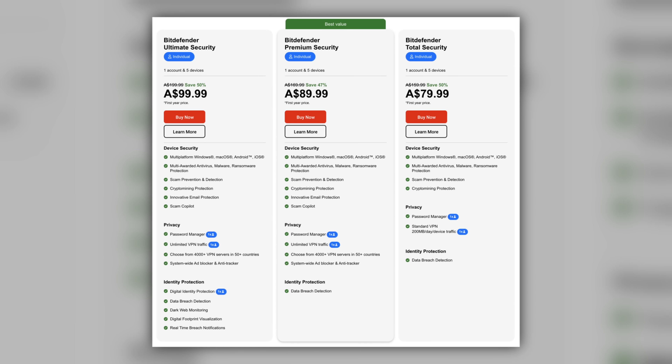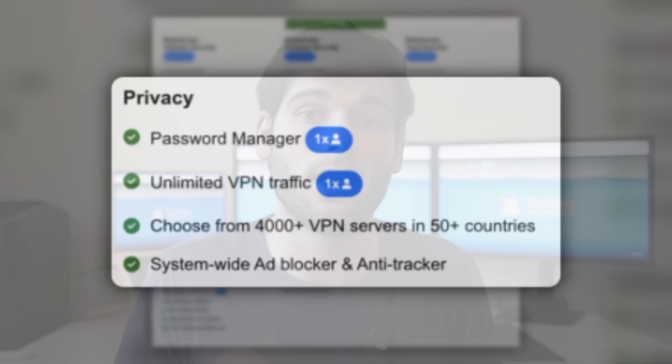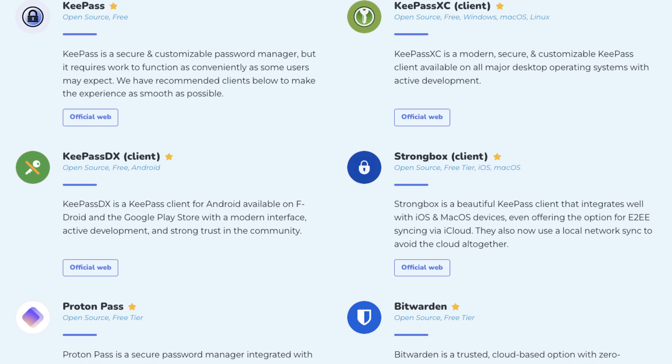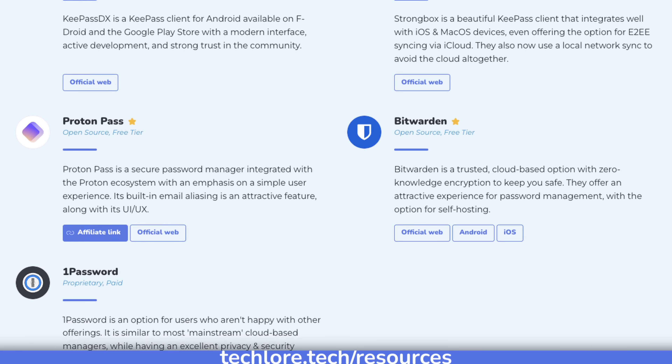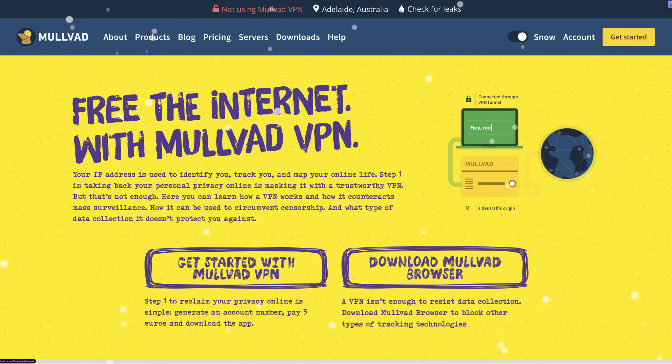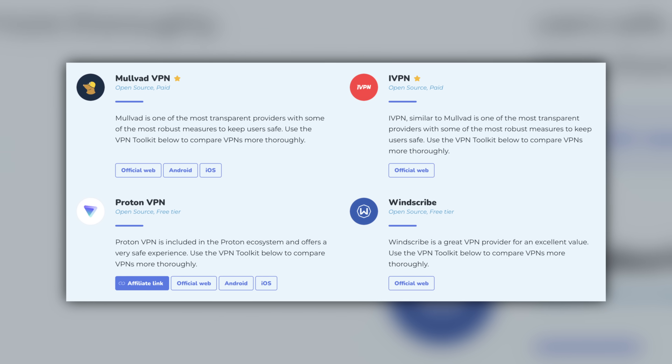For example, Bitdefender comes with a VPN and password manager. These tools are fine and likely won't cause harm. However, there are much better password managers that are open source, implement the best security in the industry, and have a solid reputation — free or at most a couple bucks a month, with their sole reason for existence being to just be a great password manager. Similarly, Bitdefender's VPN is outshined by better services like Mullvad, iVPN, ProtonVPN, and Windscribe, which are all open source and provide the best a VPN can be. Don't let suites fool you into thinking there isn't something better out there.